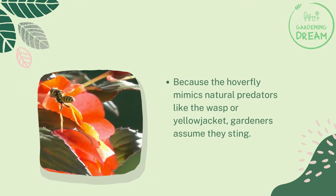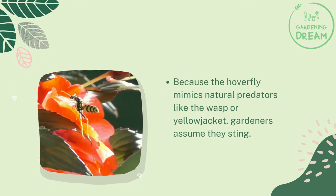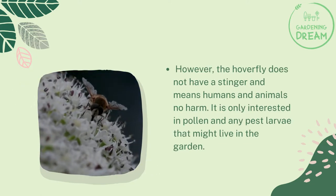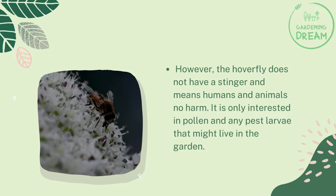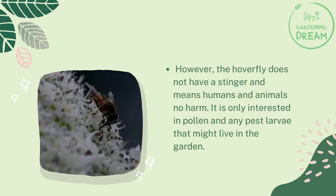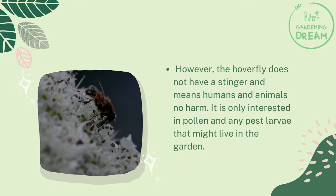Do hoverflies sting? Because the hoverfly mimics natural predators like the wasp or yellowjacket, gardeners assume they sting. However, the hoverfly does not have a stinger and means humans and animals no harm. It is only interested in pollen and any pest larvae that might live in the garden.